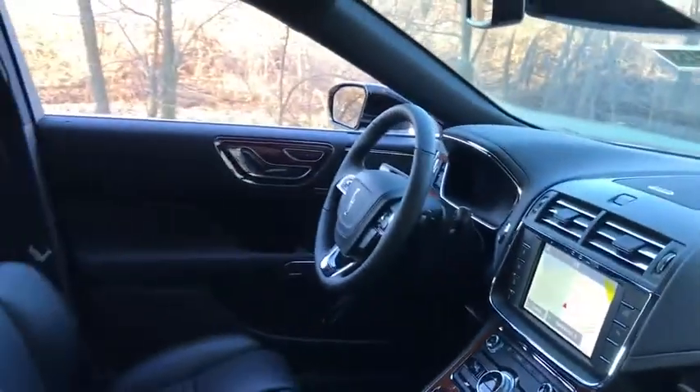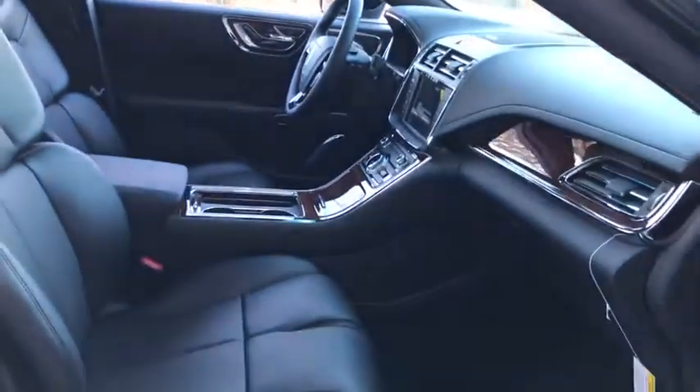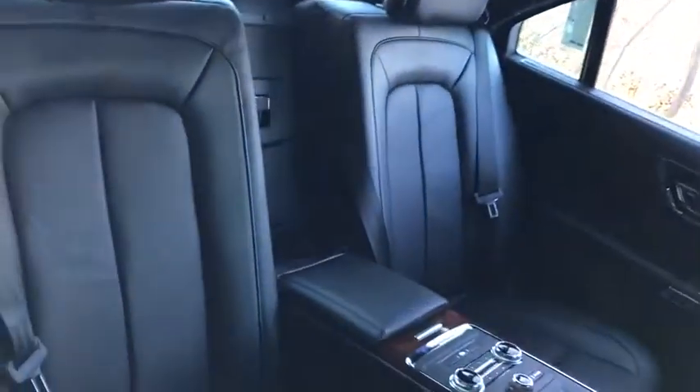Backup camera, anti-lock braking system, power liftgate, steering wheel audio controls, power passenger seat, keyless entry.